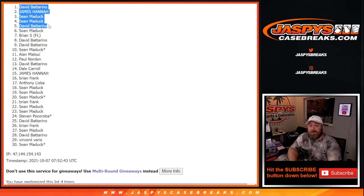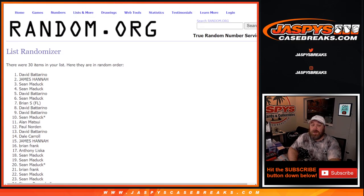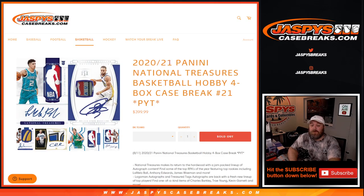David, you got two spots in there — one break credit of $200. Sean, since you have two up there — one break credit of $200. And James, you'll get one $100 break credit. That's the break credit randomizer for the random number blocks for 2020-2021 Panini National Treasures basketball hobby four-box case break, pick number 21. The break itself is coming up next. I'm Sean, jaspyscasebreaks.com — thanks for hanging out, see you next time.